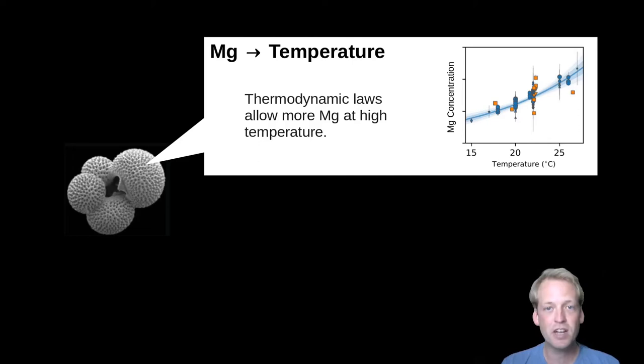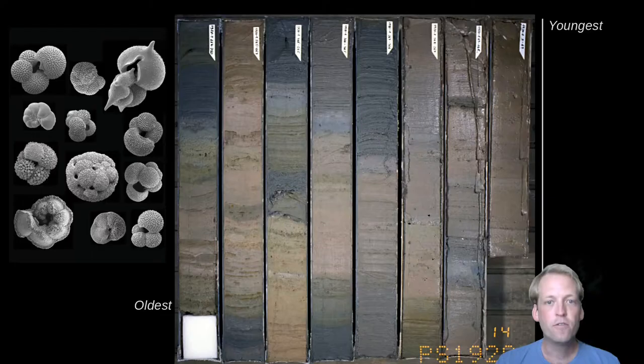Once we have these relationships, we apply them to long-dead foraminifera that over millions of years have built up in marine sediments such as this one. This is a sediment core — like a sort of apple core extracted from sediments in the deep ocean — where you can see all of these layers building up through time. Each layer contains sets of foraminifera that you can take out, analyse their composition, and work out what the environment was like when they were alive.